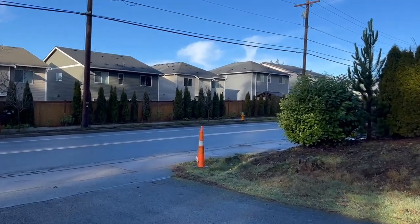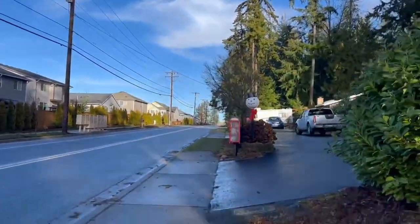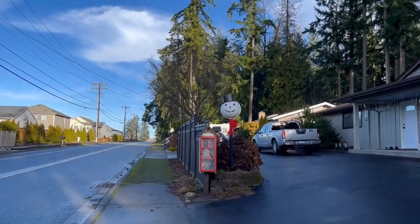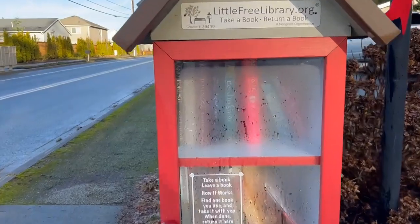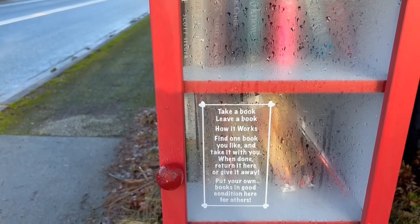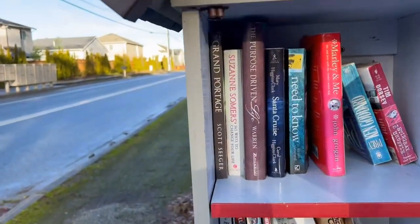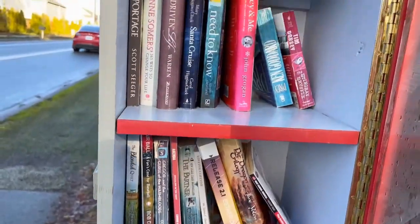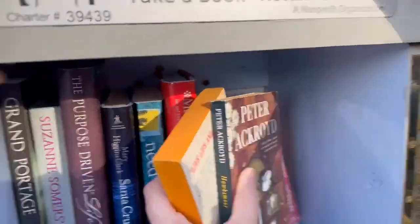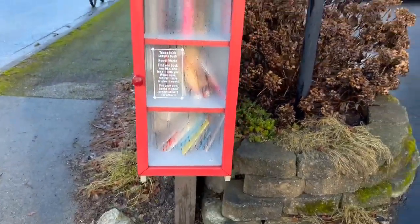I found the next one. Look at how pretty it is. Thankfully there's a place to pull off because this is a very busy street. I like the snowman. It's cute. All the condensation. Take a book, leave a book — how it works. Find one book you like and take it with you. When done, return it here or give it away. Put your own books in good condition here for others. I am putting two books in this one today. Let's see what's in it. Ooh — Marley and Me. I'm not seeing anything yet, but I am going to leave a couple books in here. There we go. Adorable. It's really cute.